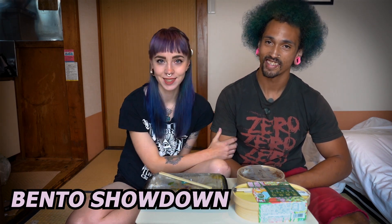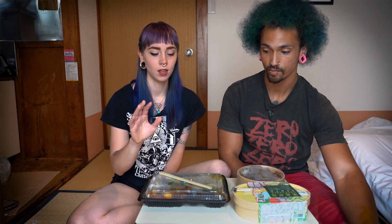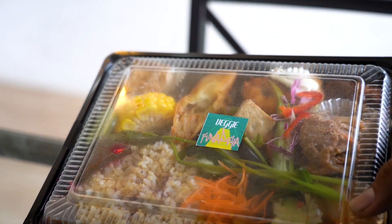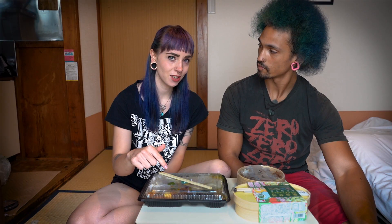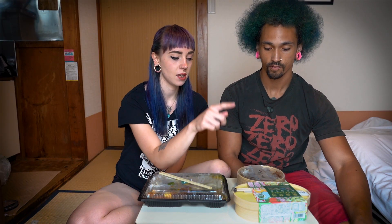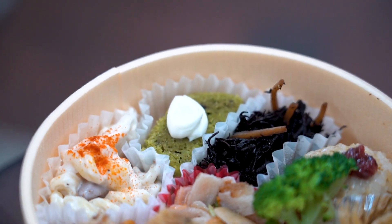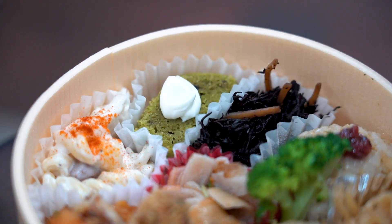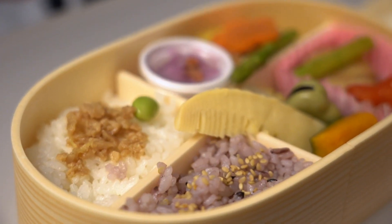We're showing off these bentos. We have three bento boxes, all from different restaurants: the Funidea Bento from Funidea Veggie Restaurant in Fukuoka, a bento from the Hakata Station Macrobiotic Ava Dining Bento location, and a vegetable bento from Ekibenya in Tokyo Station.